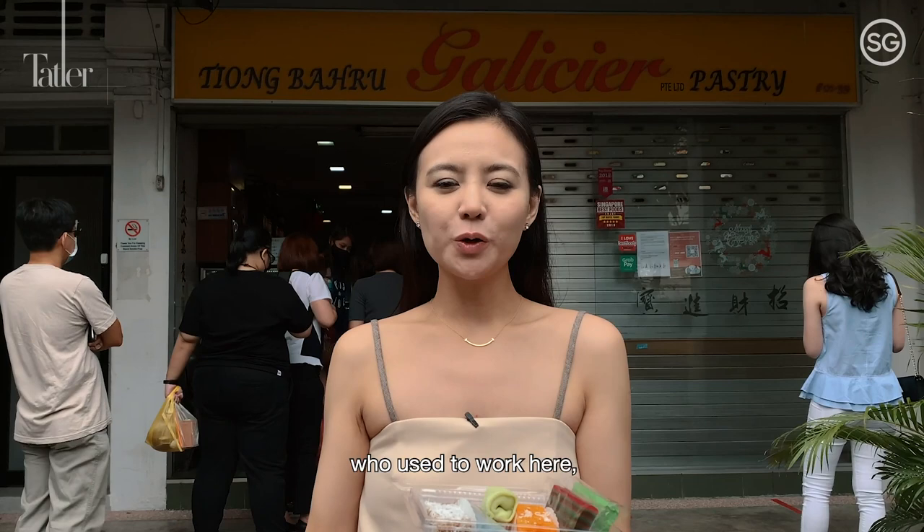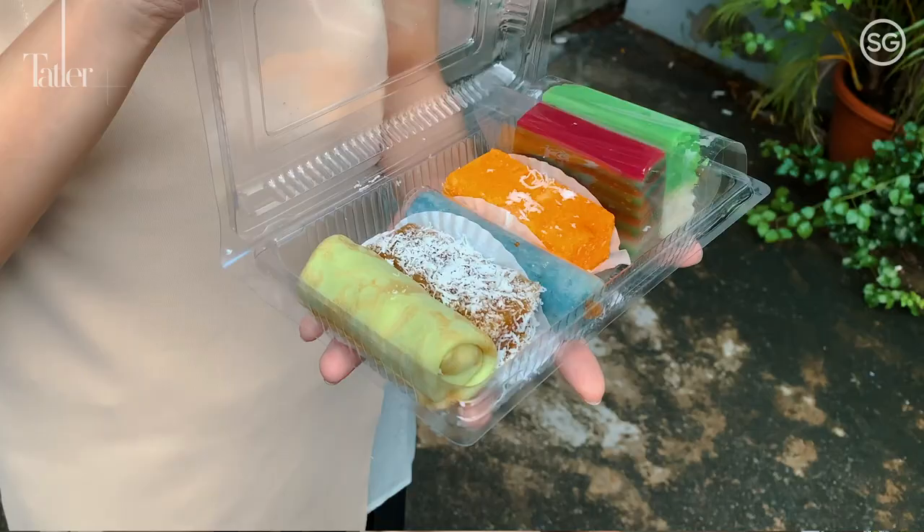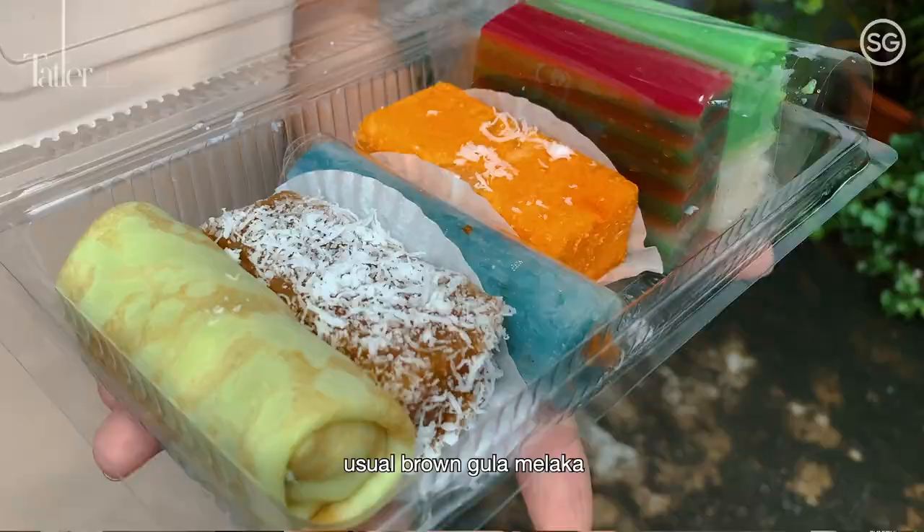I knew of Galicia Pastry because a friend of mine who used to work here ate the kueh dada for lunch every single day. So I was wondering what's so nice about this kueh dada. It's actually really very special because the filling inside is not the usual brown gula malaka, but it's white in colour.